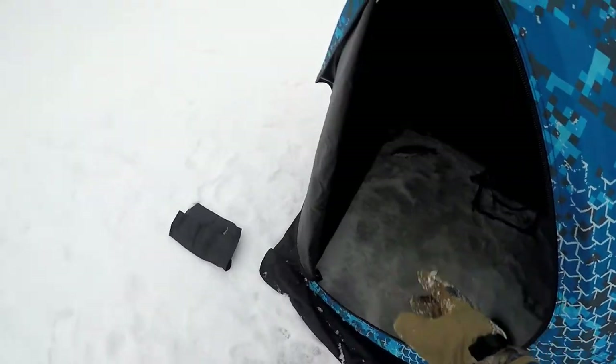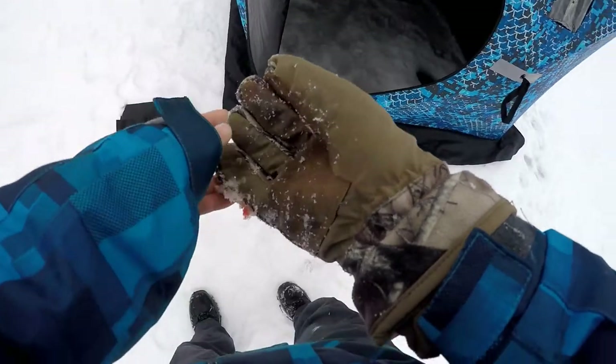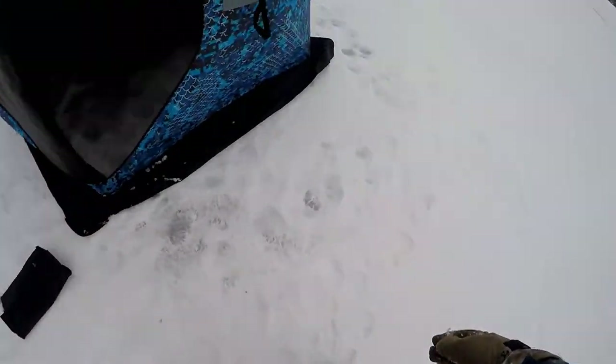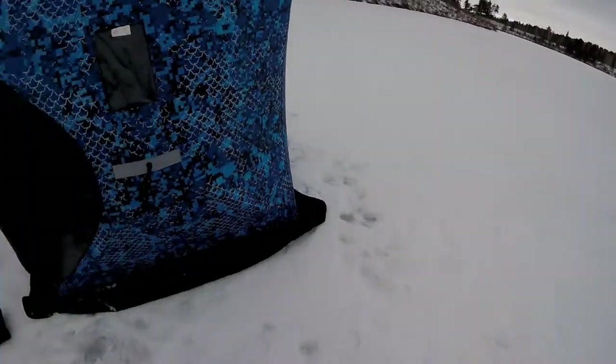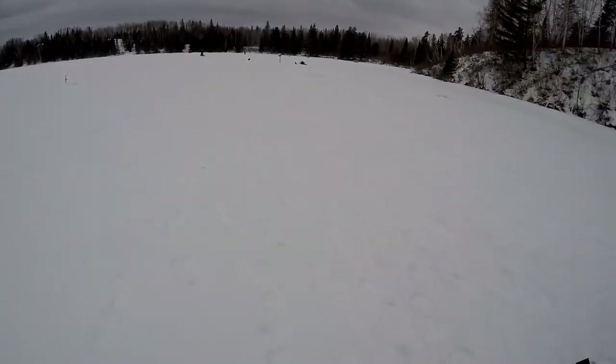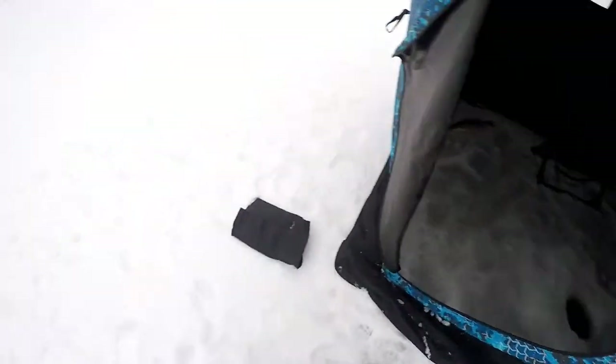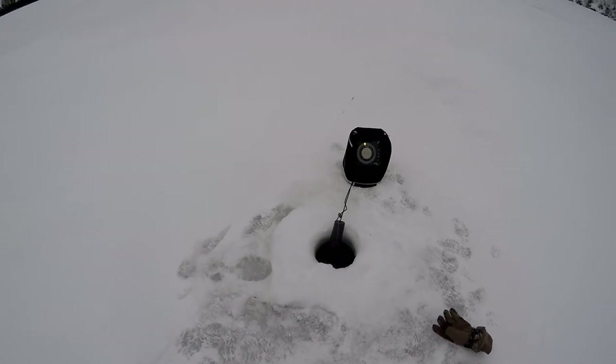Dad just caught another nice one — that's his third fish and I haven't even caught a fish yet, no bites at all. I've seen a few on the fish finder but they're not biting for me. I've tried probably nine or ten holes in different depth ranges, so I'm gonna keep fishing. I think I have a little fish maybe...